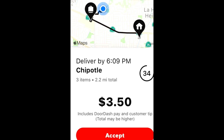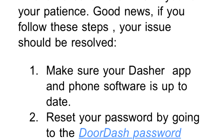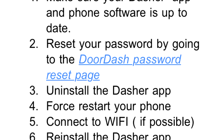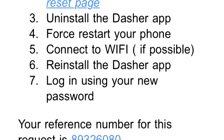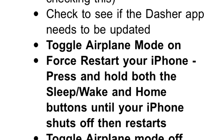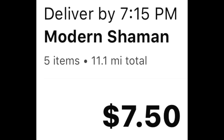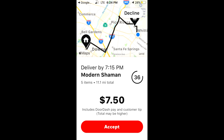Hey guys! It's the stupid driver! He's turning this down! This is how you fix that glitch that you reported to us. Except no, you don't, because it doesn't work. Nothing we ever tell you is gonna work. You drive 11.1 miles and you get paid $7.50. 7 is greater than 11! It's $7.11!